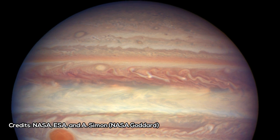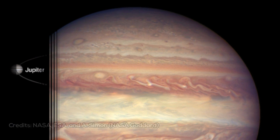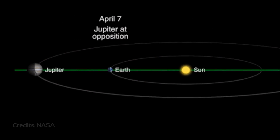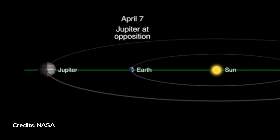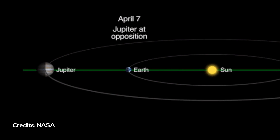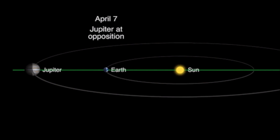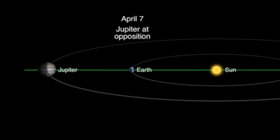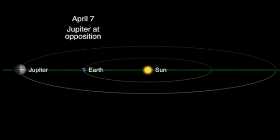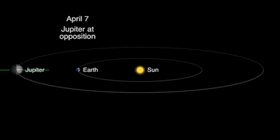On the 7th of April, Jupiter came into opposition — the point at which the planet is located directly opposite the Sun in the sky. This means that the Sun, Earth, and Jupiter line up, with Earth sitting in between the Sun and the gas giant. Opposition also marks the planet's closest approach to Earth, about 670 million kilometers, so that Jupiter appears brighter in the night sky than at any other time of the year.